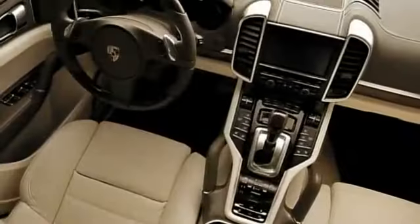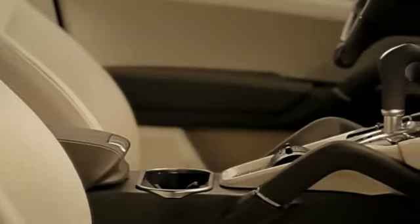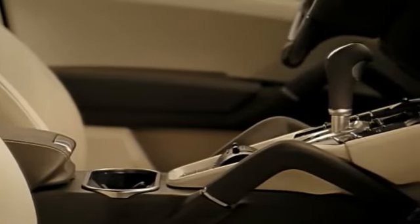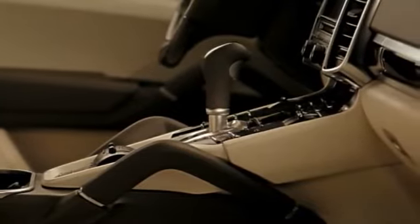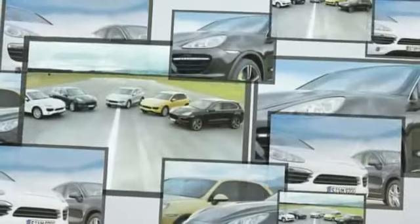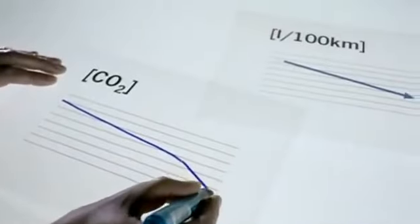Striking interior features include the way the center console rises to meet the dashboard, clearly inspired by the Panamera and Carrera GT, both thoroughbred race cars. So the design is more Porsche than ever. And what about weight, aerodynamics and efficiency? Also a clear decision, and one of great importance.